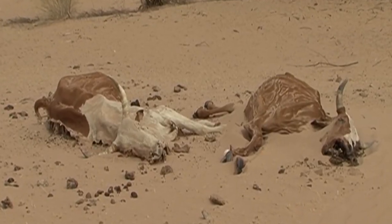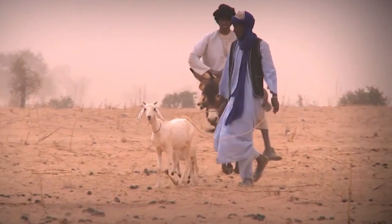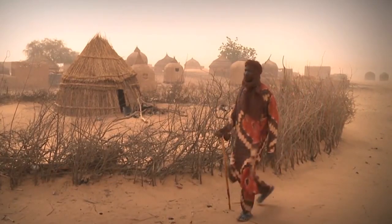This makes it difficult for plants and animals to survive. As a result, the Sahel is home to only a small number of people. Most of them are nomadic herders who live in tents and move around searching for grazing land for their animals.